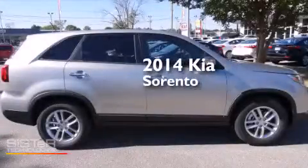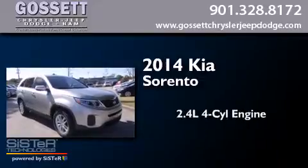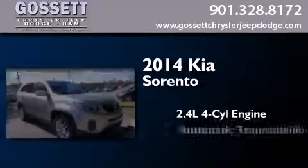This is a brand new 2014 Kia Sorento. It features a 2.4-liter, four-cylinder engine and an automatic transmission.